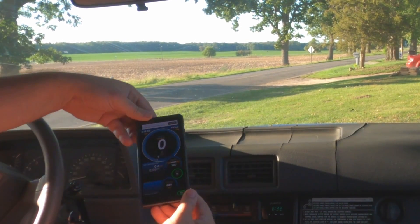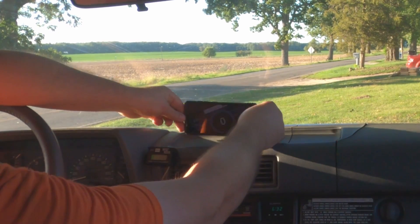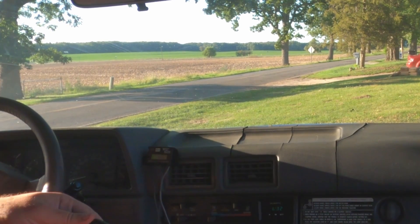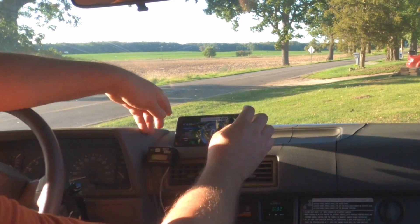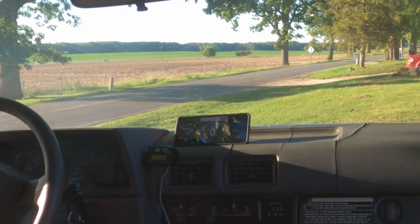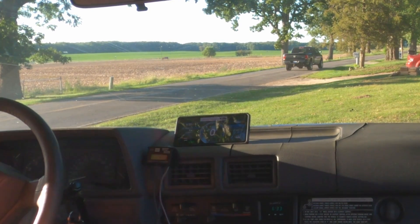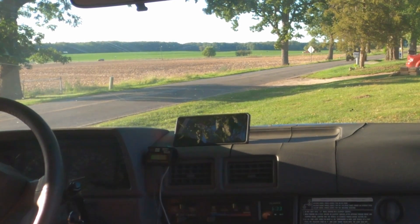It just worked out that my speedometer happens to be perfectly accurate. So this was a 22RE auto with 4.30 gears, and now it has 32s and a 5-speed with the same 4.30 gears. It just so happens — like a happy accident — that the speedometer is perfect. I'm going to leave that up there so you guys can see it for yourselves.